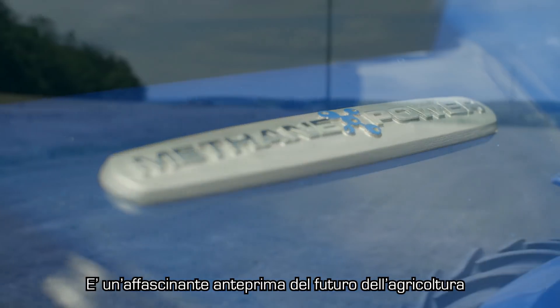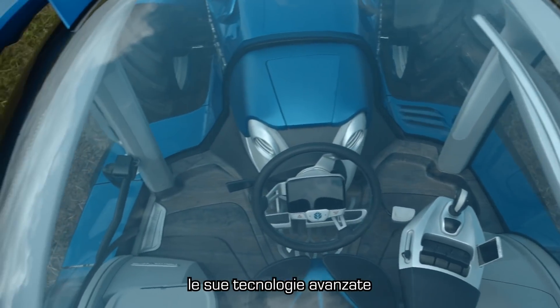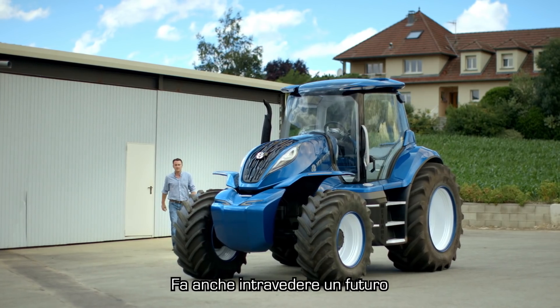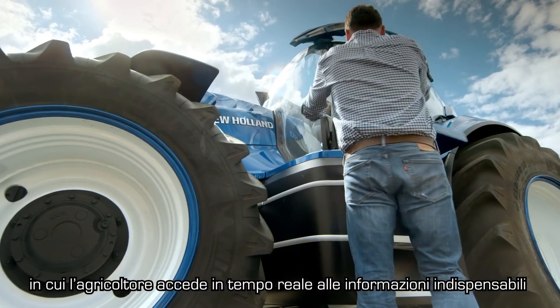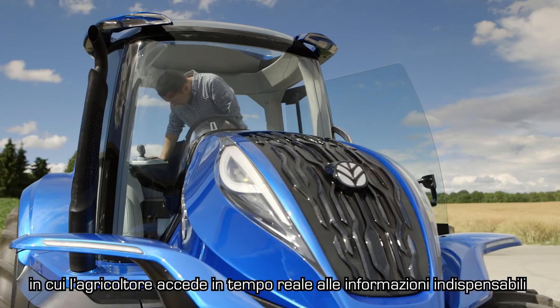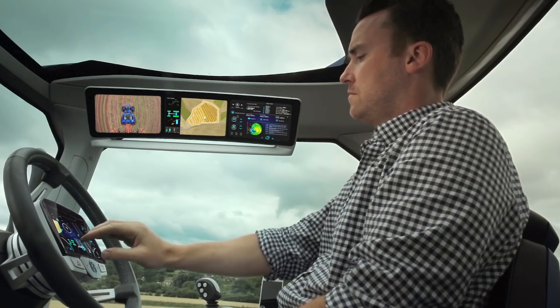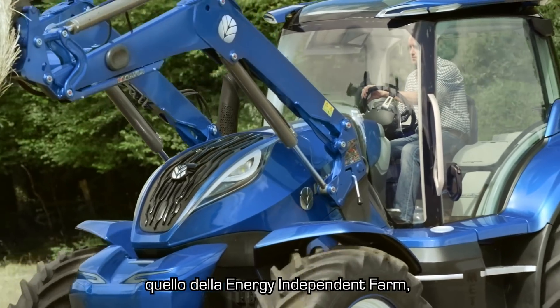It's a tantalizing glimpse into the future of farming, with its sleek styling, use of advanced technology, and ultra-ergonomic cab. It also reveals a connected future in which the farmer has real-time access to the key information he needs to make his decisions and to stay connected. It's all part of a bigger picture.